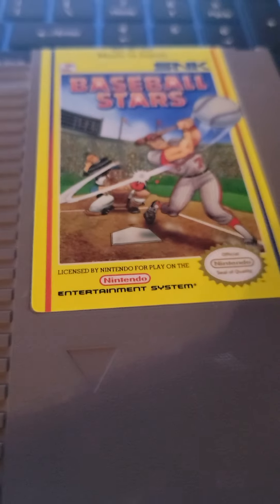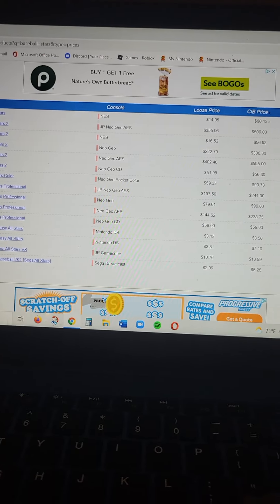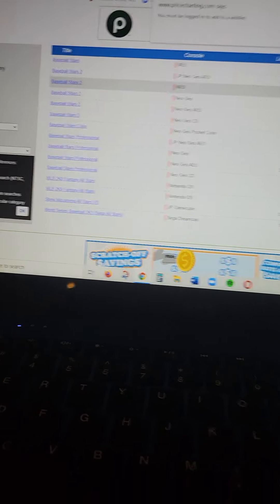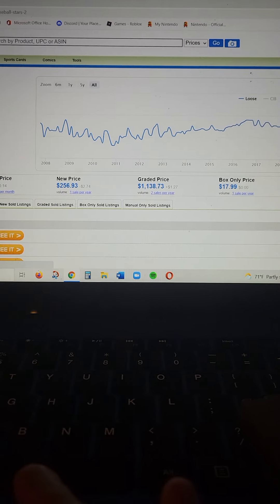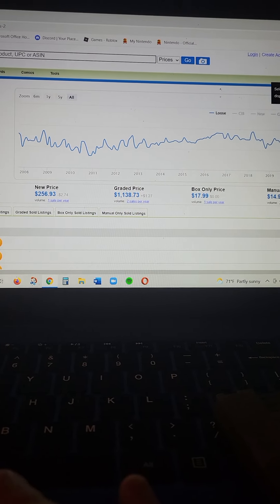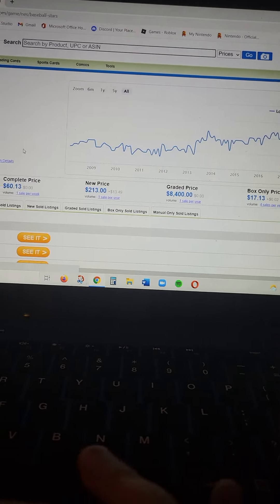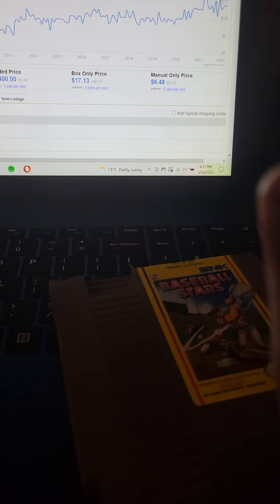Now NES and Game Genie. First up is an SNK title — I navigated to the right one — it came in at $14. It was like a table scrap, still not as bad as Ms. Pac-Man, but kind of lame.